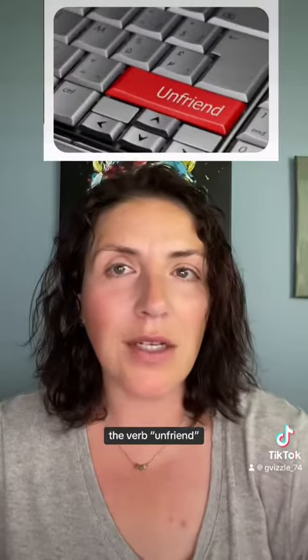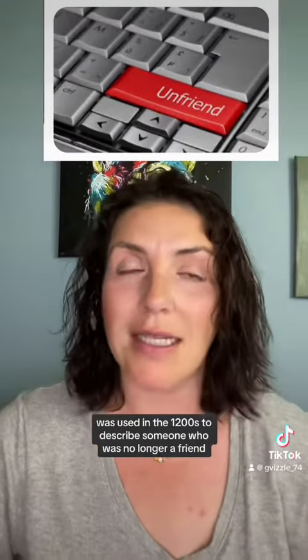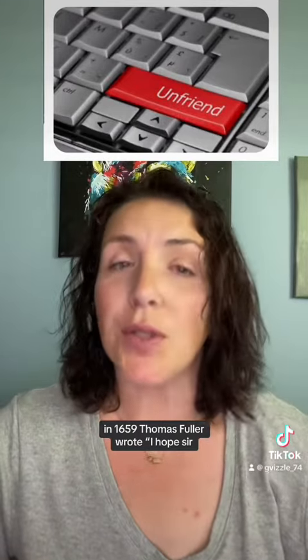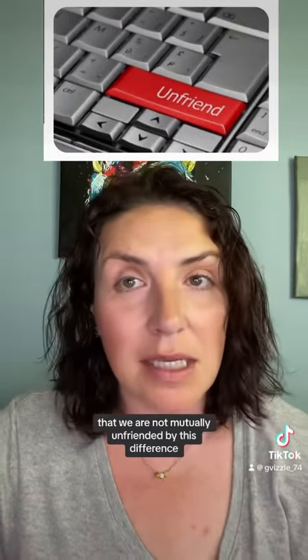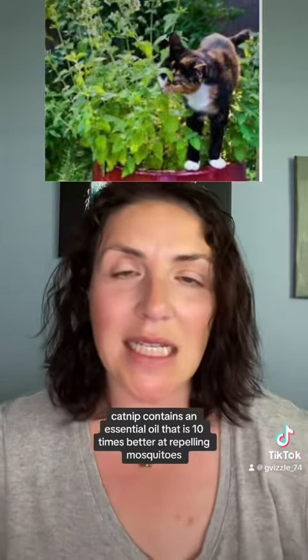The verb 'unfriend' was used in the 1200s to describe someone who was no longer a friend. In 1659, Thomas Fuller wrote, 'I hope, sir, that we are not mutually unfriended by this difference which hath happened betwixt us.'